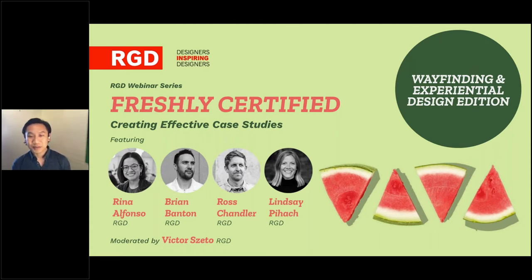As a viewer, if you have any questions about this presentation or for our presenters today, please use the question tab in the control panel and we will hold a Q&A when the panelists are finished. To give everyone a breakdown of this webinar, we're going to talk about the RGD certification process with a focus on case study development and presentations. Our panel of four recently certified RGD members work in wayfinding and experiential design and will talk about their case studies, why they chose them, the process of putting them together, gathering assets, and how they went about presenting.